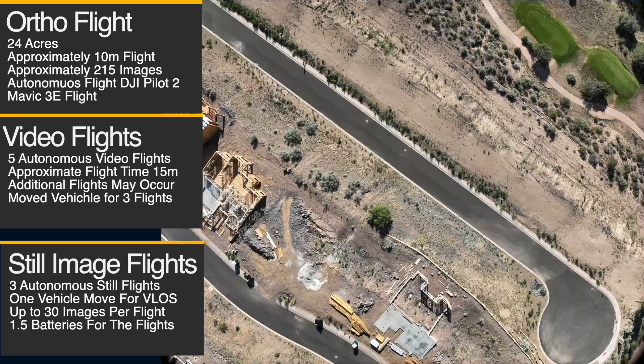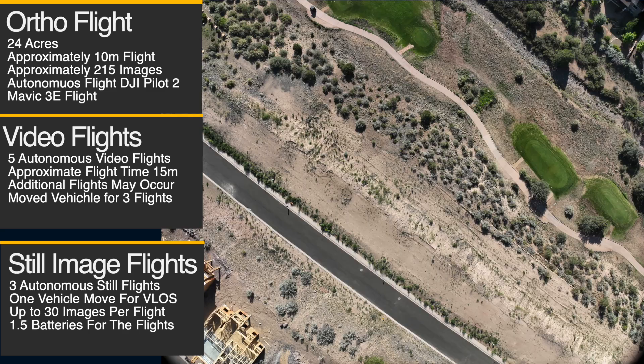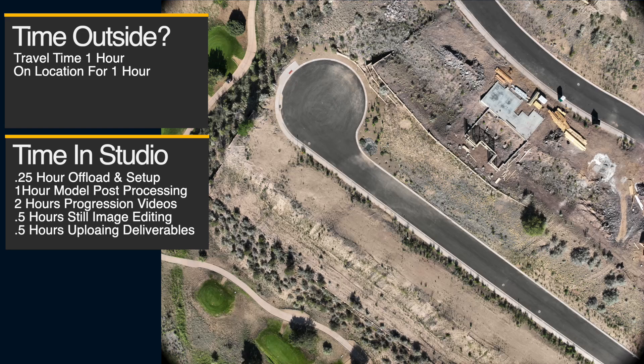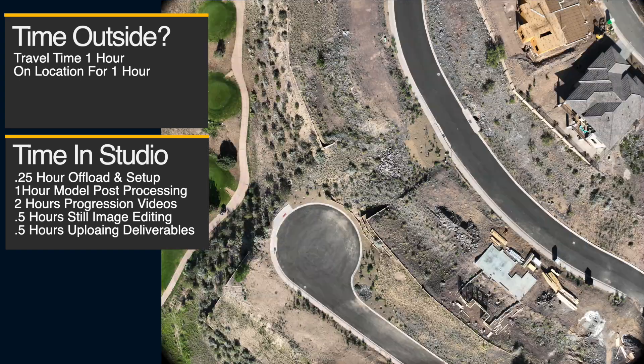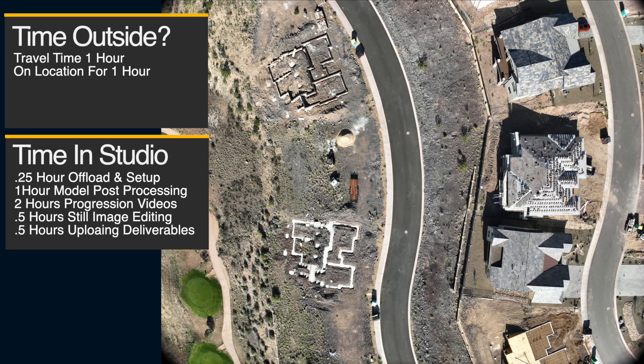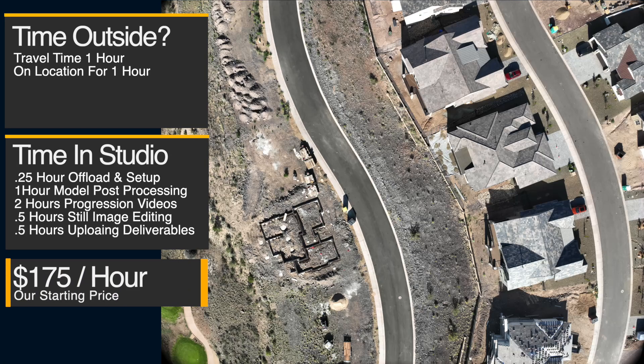Recently that video has resurfaced on YouTube and it's been getting a lot of attention and some hate. In all honesty, the video did run too long — that's not going to happen here today. So here we go: what do we price our drone work at? In our case, we start at $175 an hour.